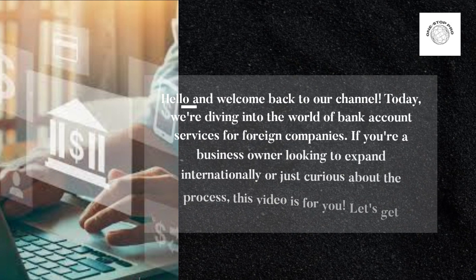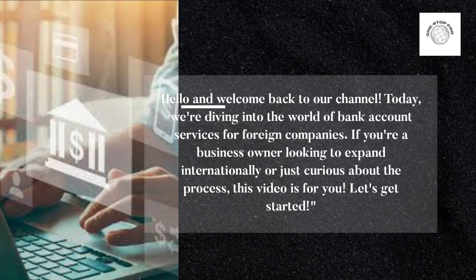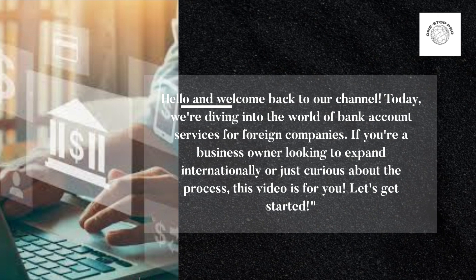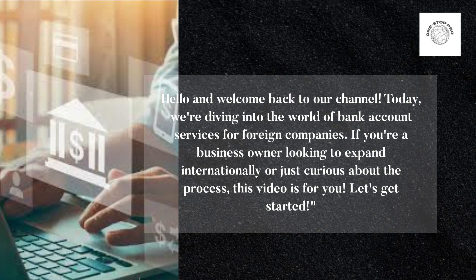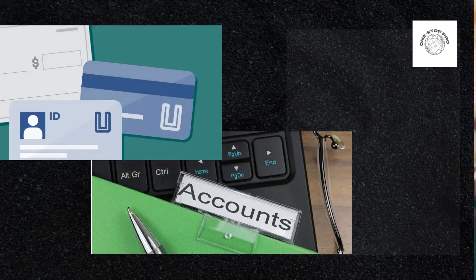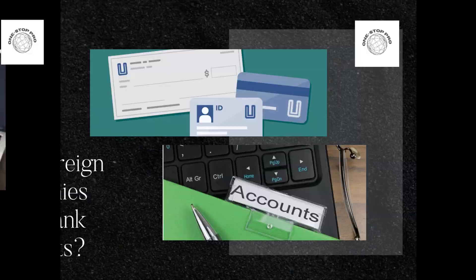Hello and welcome back to our channel. Today we're diving into the world of bank account services for foreign companies. If you're a business owner looking to expand internationally, or just curious about the process, this video is for you. Let's get started — why do foreign companies need bank accounts?